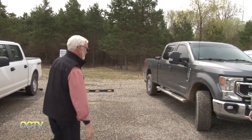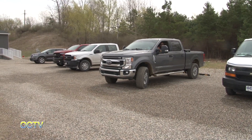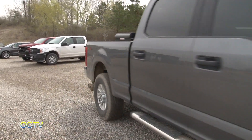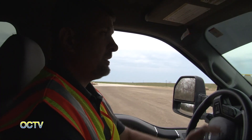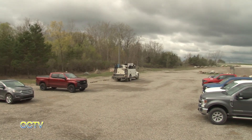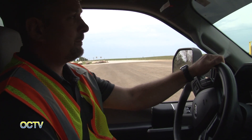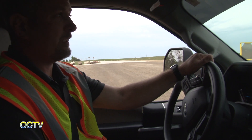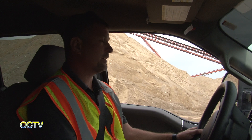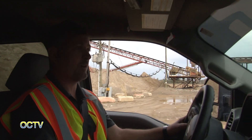Safety starts every morning, even as our employees arrive here. We all back in parking — all equipment, personal vehicles, company vehicles. Employees are more apt to back in safely than when they're leaving at the end of the shift. Safety is our number one goal here. That's our priority — far and away the most important thing in front of everything.